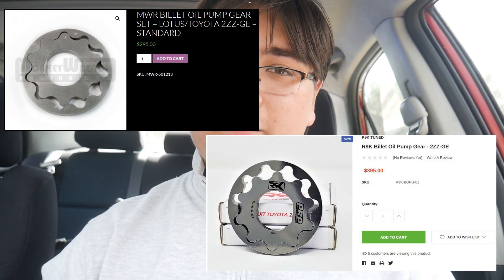Unfortunately, oiling issues don't end there with the 2ZZ. The oil pump gear has a slight tendency to explode — okay, maybe it's not that dramatic. However, over-revving this engine is pretty much a guarantee to make that oil pump gear upset with you. There are two fixes: first, just don't over-rev it. The factory redline is at 8200 RPM, and if you never go above it, that should keep you and your wallet safe. If you want to go past 8200 RPM or just want peace of mind, you can upgrade to a billet oil pump gear. Monkey Wrench Racing and Redliner 9000 both offer upgrades for this.